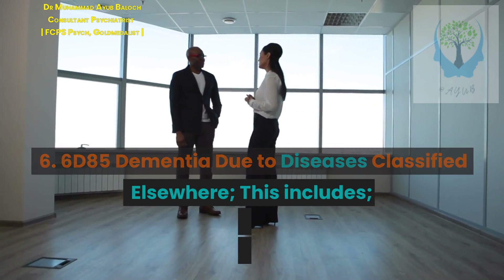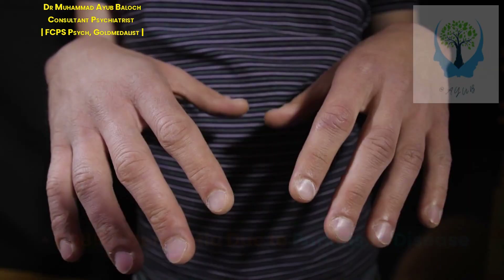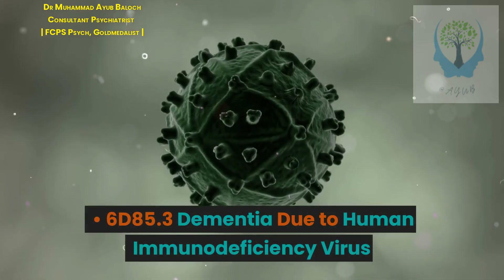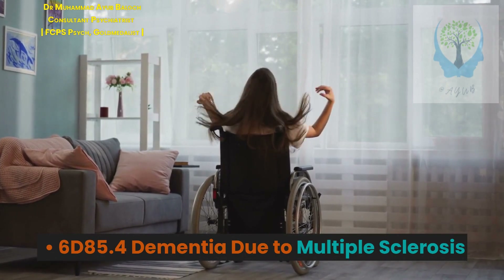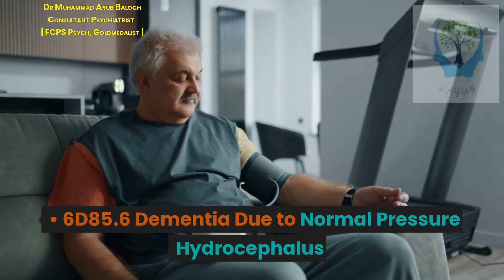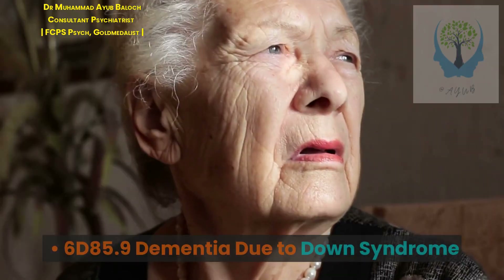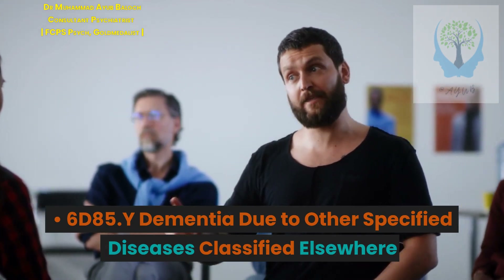6. 6D85 Dementia due to diseases classified elsewhere, including: 6D85.0 Parkinson disease, 6D85.1 Huntington disease, 6D85.2 exposure to heavy metals and other toxins, 6D85.3 human immunodeficiency virus, 6D85.4 multiple sclerosis, 6D85.5 prion disease, 6D85.6 normal pressure hydrocephalus, 6D85.7 injury to the head, 6D85.8 pellagra, 6D85.9 Down syndrome, 6D85.Y other specified diseases classified elsewhere.